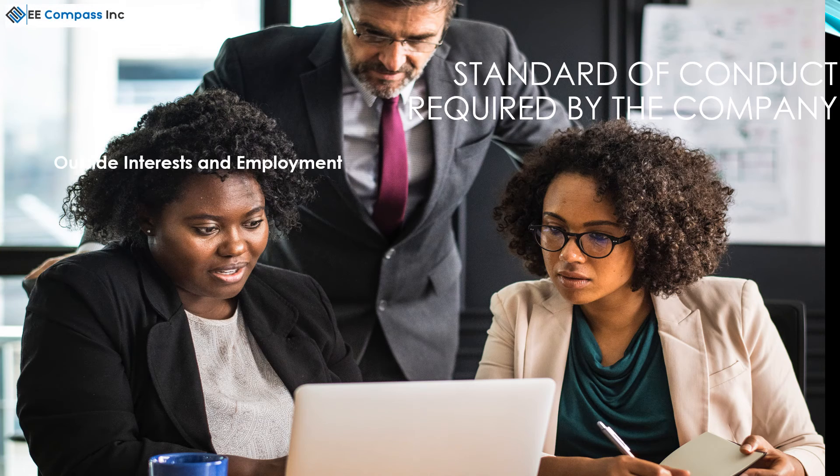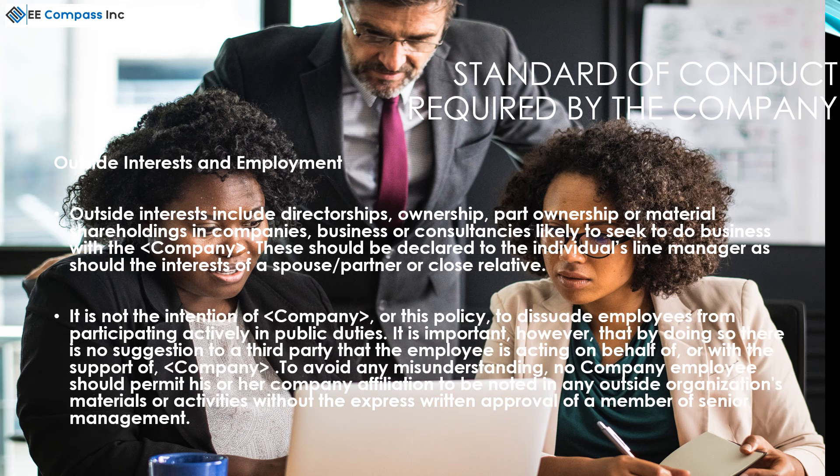Outside interests include directorships, ownership, part ownership, or material shareholdings in other companies, businesses, or consultancies likely to seek business with the company. These should be declared to the individual's line manager, as should the interests of the spouse or partner or close relative.